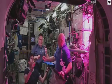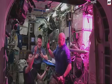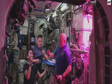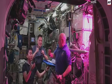Woo-hoo! Cheers! Cheers! Look at that. That's awesome.